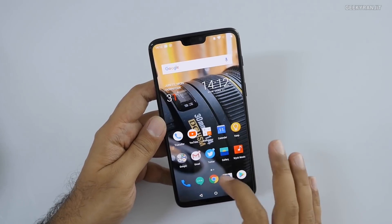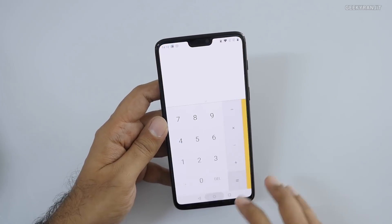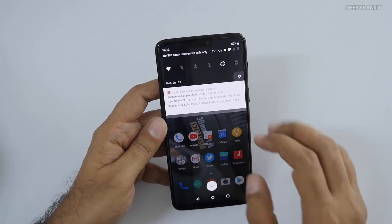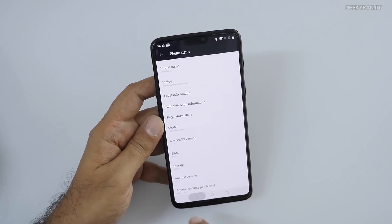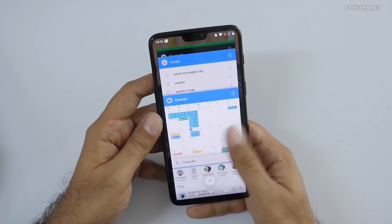As a OnePlus device running on the flagship Snapdragon 845 chipset, the overall usage is very fluid and you won't notice any lag whatsoever. OxygenOS is very optimized and close to stock Android, with only minor modifications that add to the user experience. This was the case even with the OnePlus 5T and it continues with this smartphone.